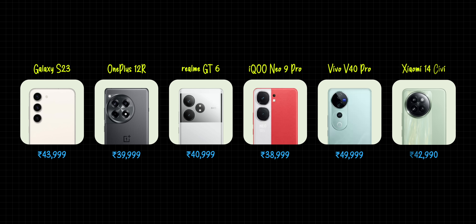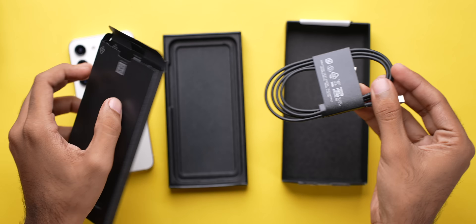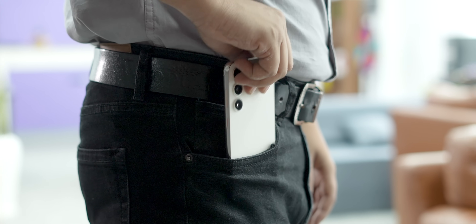First of all, let's see what we get in the similar price range. These are all your options. The biggest thing that differentiates the S23 from all the other phones — apart from not having a charger in the box — is definitely its compact size. Compact phones are quite comfortable to use, extremely handy, and fit easily in your pocket.